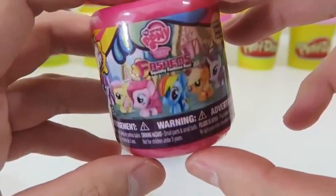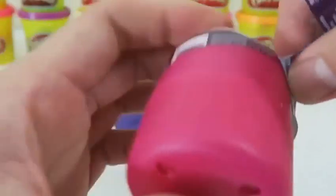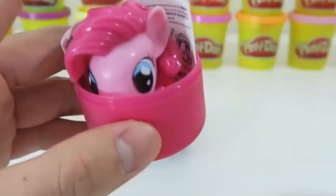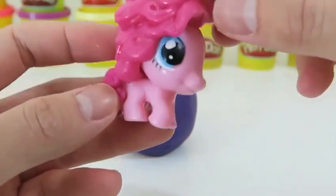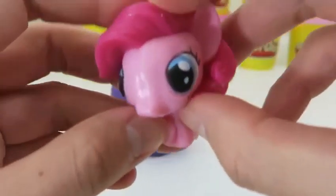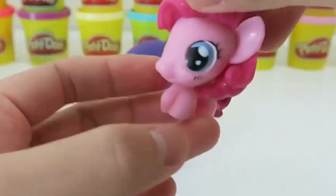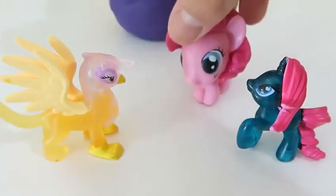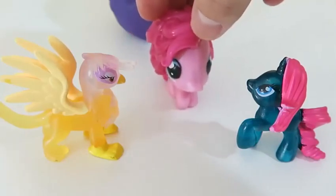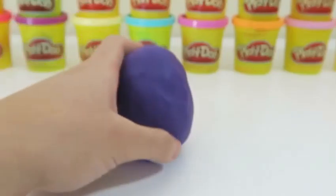Let's see who we find in this My Little Pony fashions. I think we already know who it is — it's Pinkie Pie! I know many of you love her. Pinkie Pie is so excited to meet her other My Little Pony friends.